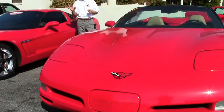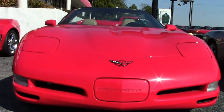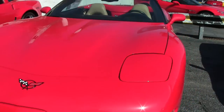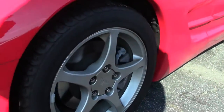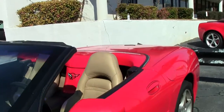2004 automatic torch red convertible, light oak interior and light oak top. Great looking car. Let's check out everything about it. Paint is in good condition, beautiful. It is Corvette season and we are Buy A Vet in Atlanta.